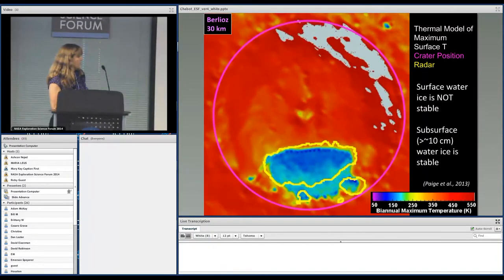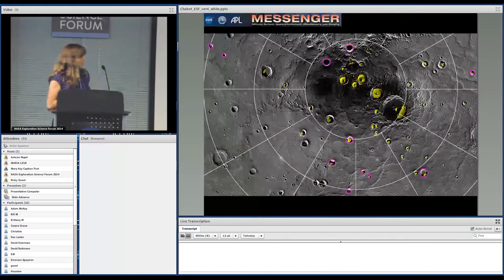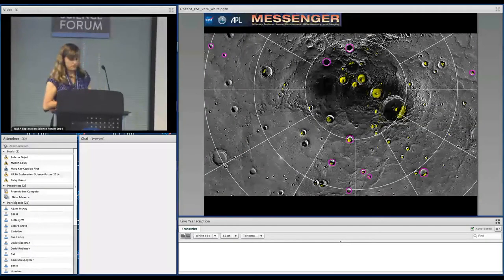The thermal models show that the maximum surface temperature in Berlioz is above 100 K, so water ice would not be stable at the surface here, but it would be stable below the surface — tens of centimeters down. The interpretation is that this dark material is actually a lag deposit of organic-type material: you lose the water ice, leaving organics behind, perhaps brought in by a comet, forming the dark lag deposit in areas where water ice is not thermally stable at the surface but is stable below.